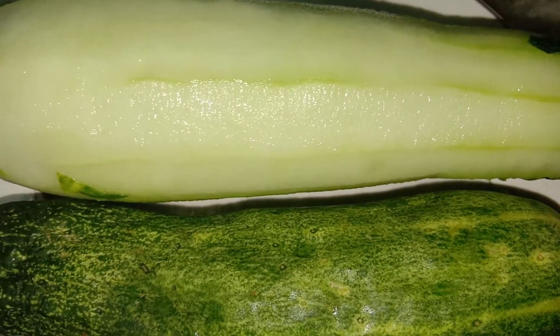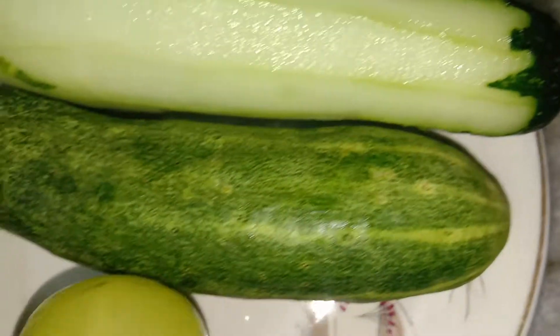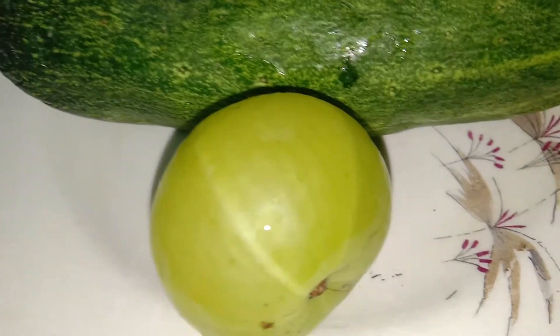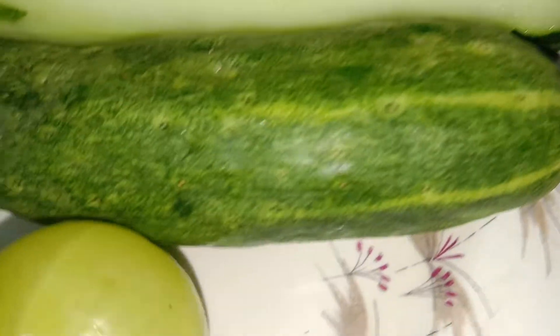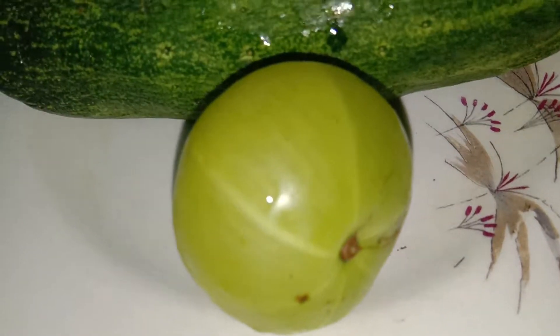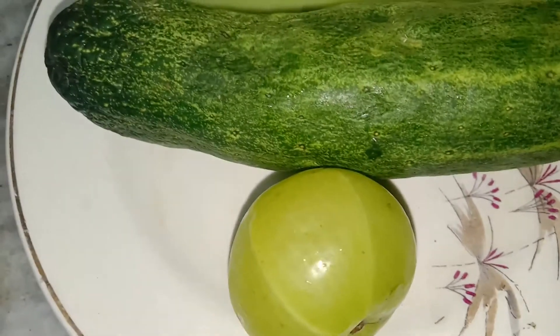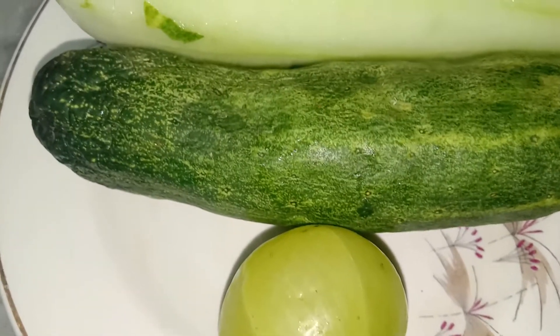We are going to have a cold smoothie made of cucumber and one Indian gooseberry. This is quite good to remove acidity. So one Indian gooseberry I have taken, also known as aavala. And I am going to peel both the cucumbers and chop the aavala in the mixer and churn it.